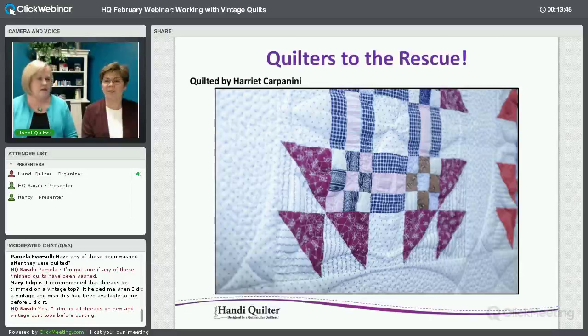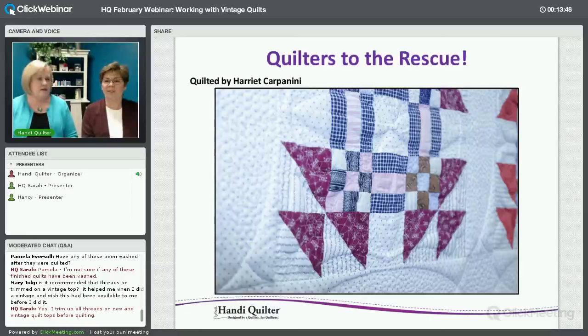They're just shirting fabrics, so they tend not to be too stiff or hold their shape too well. But it turned out gorgeous. She added a lot of pebbles to that too.